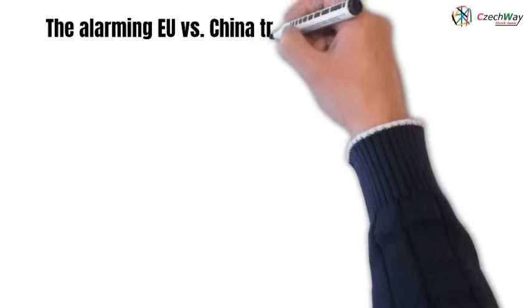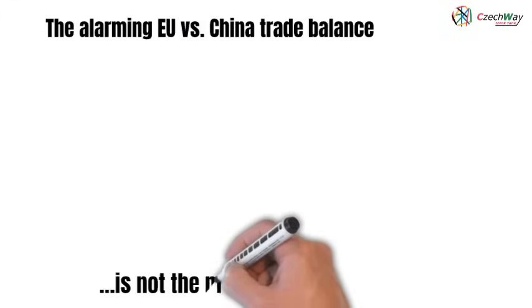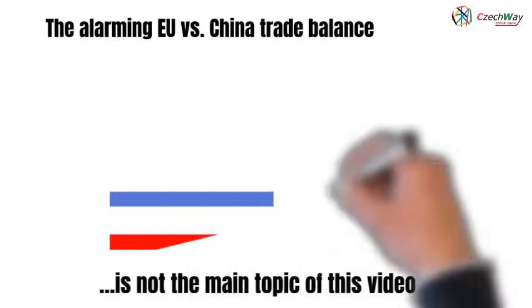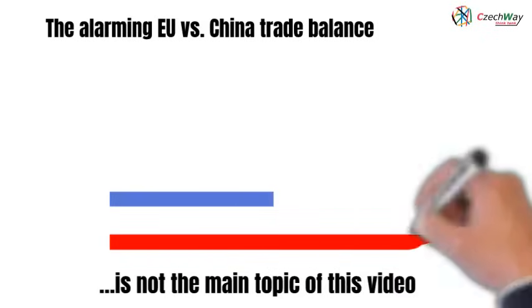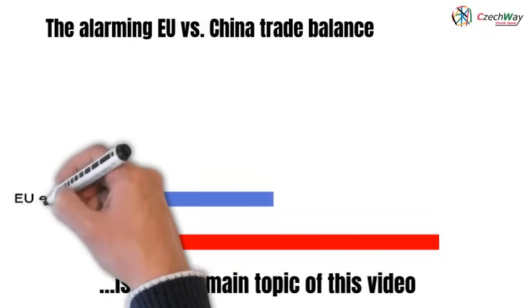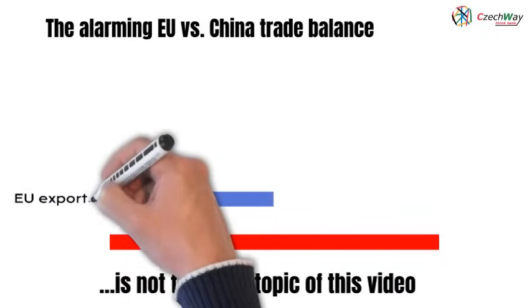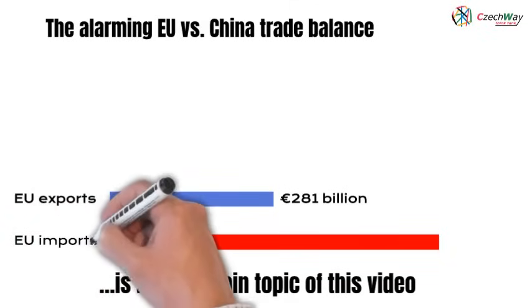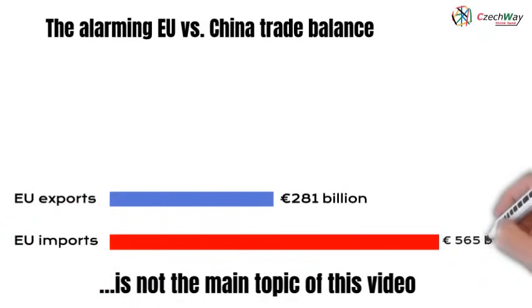The public and media are familiar with the EU's alarming trade balance with China, so we won't dwell on it. Instead, we'll focus on what this balance doesn't show us — what remains hidden, what governments don't talk about, and what the media doesn't report. We'll take a closer look at our mutual trade and its impact on our companies and the devastation of our economies.